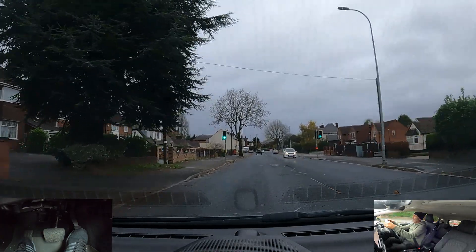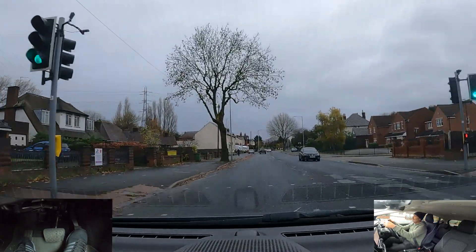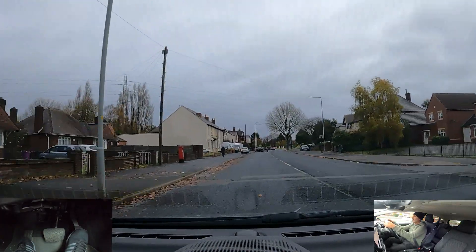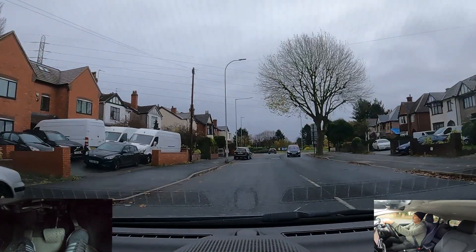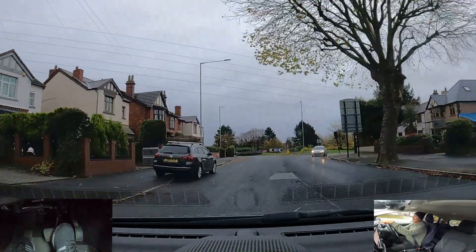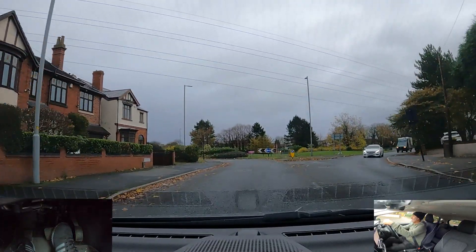At the next roundabout we're going to go right, third exit — centre mirror, signal right. Position my car to the right. We're going to be going down the slip road and then joining the dual carriageway, which is a 50 miles per hour road.